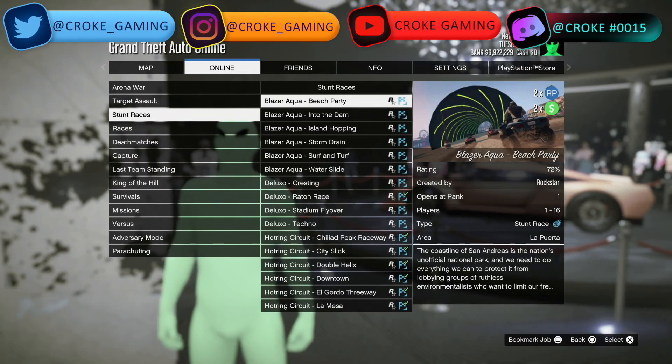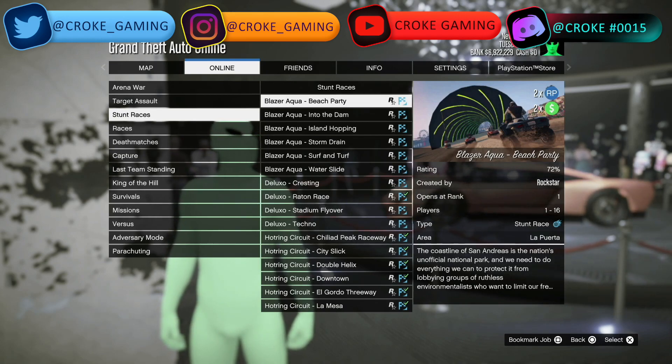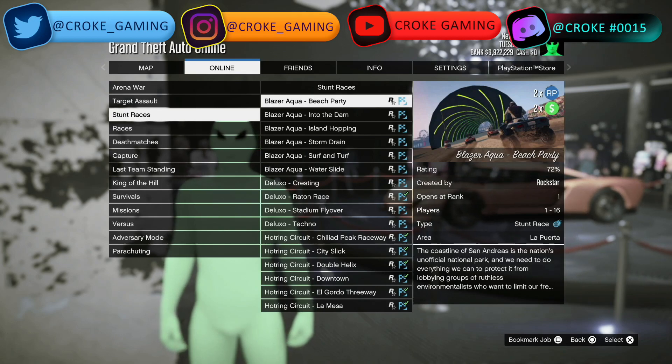For double money and double RP for the week, go to your options, then Online, then Jobs, then Rockstar Created. Any of the special vehicle races are going to be double money and double RP.